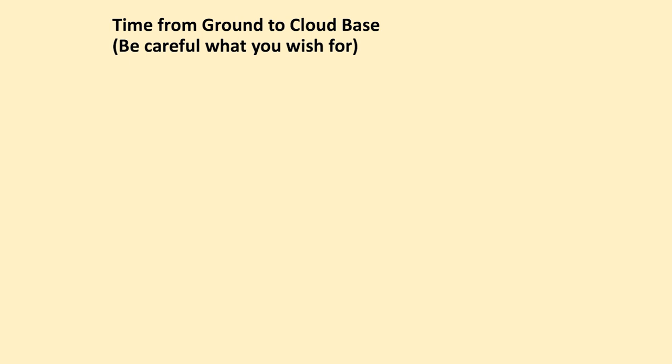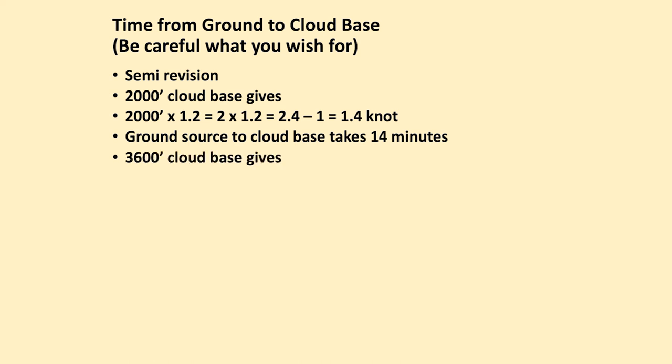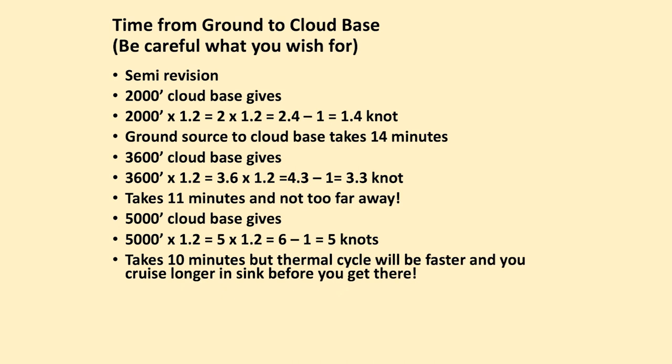Time from the ground to cloud base — be careful what you wish for. With a 2,000-foot cloud base we end up with 1.4-knot thermals and the ground source takes 14 minutes to reach cloud base. With a 3,600-foot cloud base we have 3.3-knot thermals taking 11 minutes. With a 5,000-foot cloud base we have 5-knot thermals taking only 10 minutes, but the thermal cycle will be faster and you'll cruise longer in sync before you reach that next thermal.